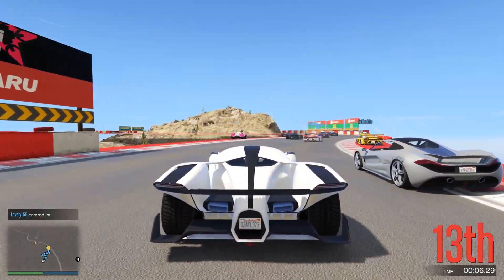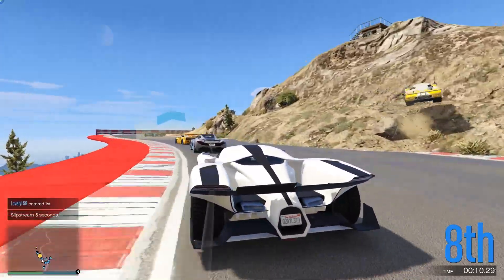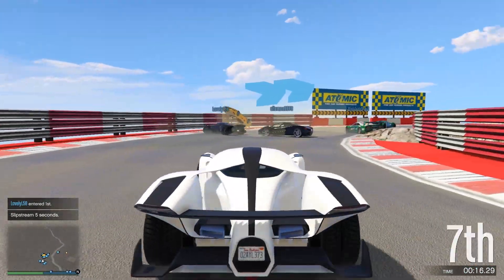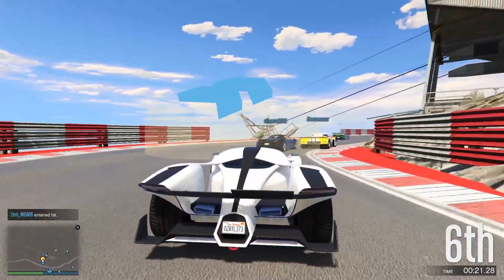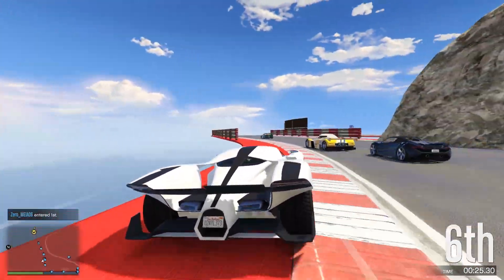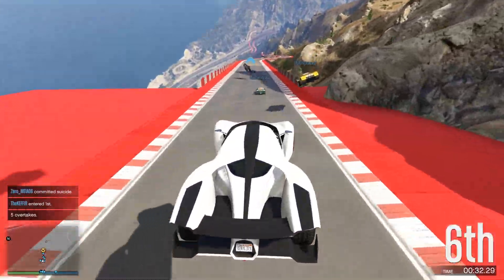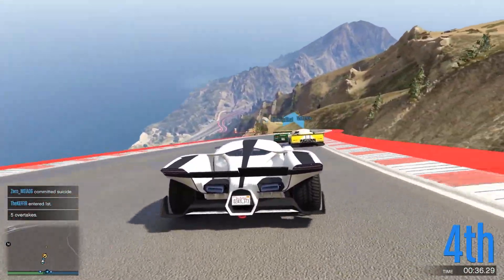Now in every new generation of the GTA series, Rockstar likes to introduce a handful of groundbreaking new features that have never been seen before in a video game. GTA 6 is no different, and in fact the stakes for GTA 6 are higher than ever. Rockstar has a handful of really awesome mechanics in mind, including a really awesome hurricane weather mechanic which sounds absolutely incredible.